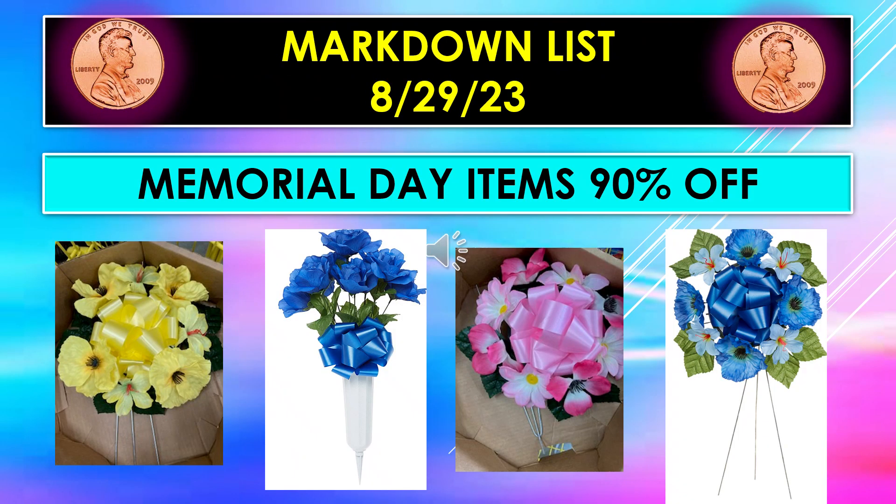The markdowns for August 29th include Memorial Day items. Those are going to be 90% off, and they have the wreaths and the flowers in little vase containers you can stick in the ground. They also have wreaths with stands where you can actually stand them by the grave. Some stores still have those items, so if you can get those at 90% off, that is a great deal.